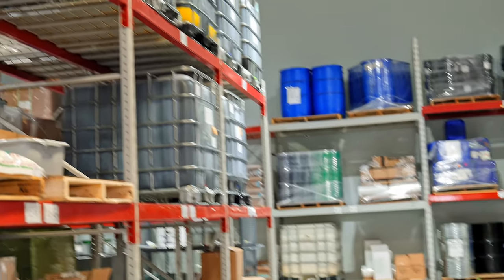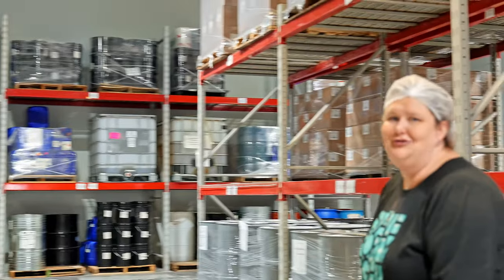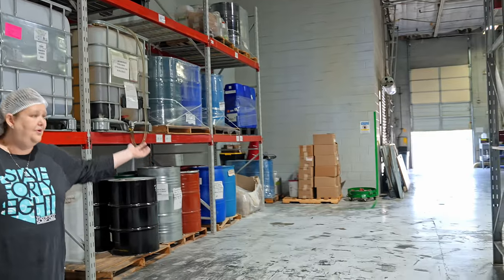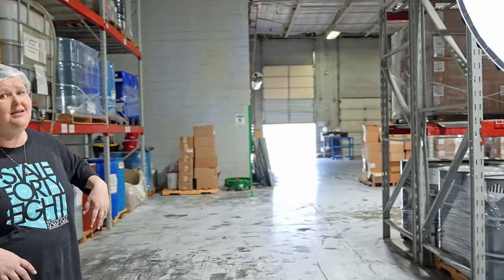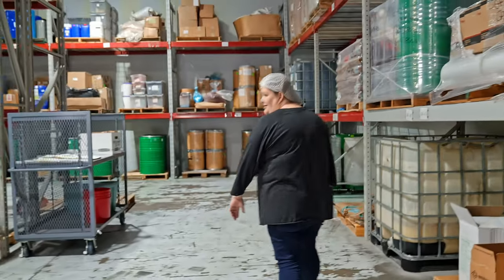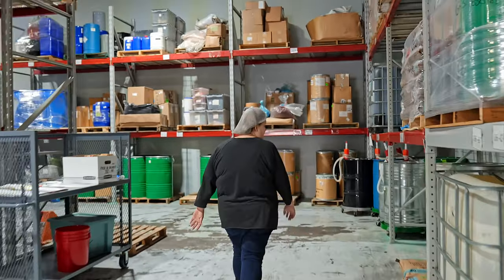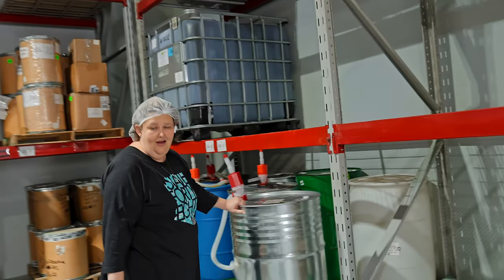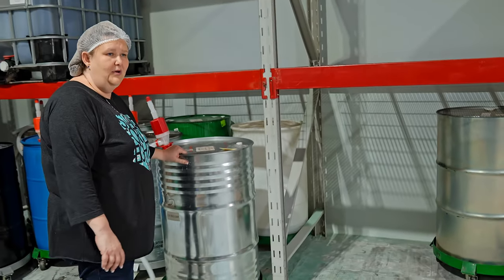We have a lot of Mad Micas — oh my gosh, Joanna, you make the best mica, we absolutely love it. It's all lot coded too. To my left you can see our dock where we have the semi trucks coming in. And just being able to buy essential oil in drums — I mean, this is goals. It really is.